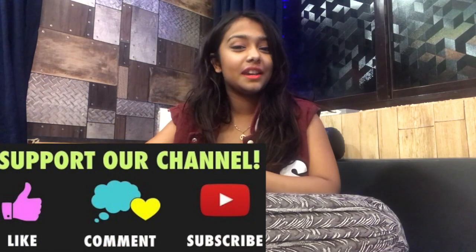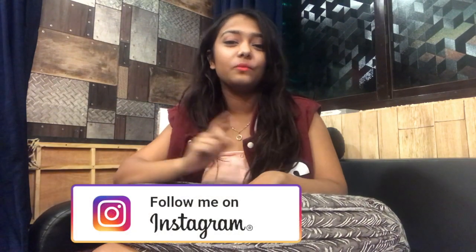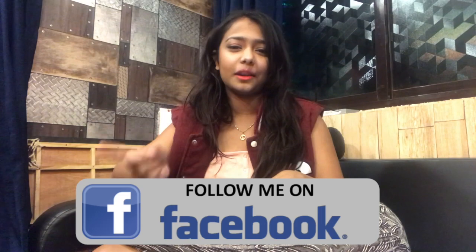Hello everyone, welcome back to my channel. I hope you guys are doing well. For people who are new to my channel, please like, comment and subscribe, and don't forget to follow me on my Instagram which is esanidey, and follow me on my Facebook personal profile and like my page on Facebook.